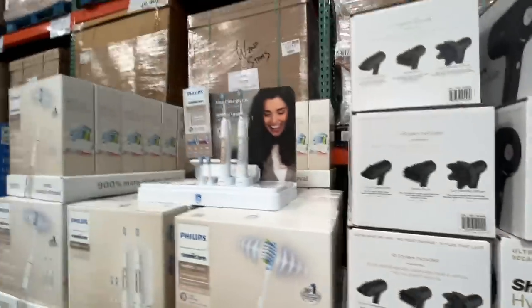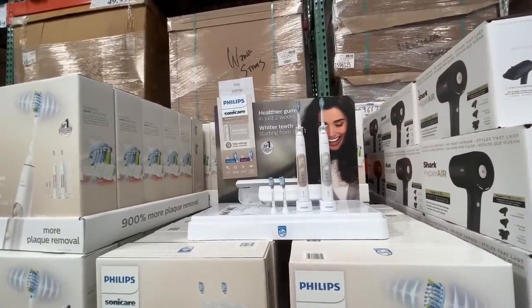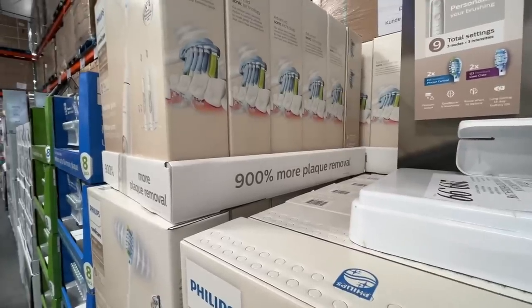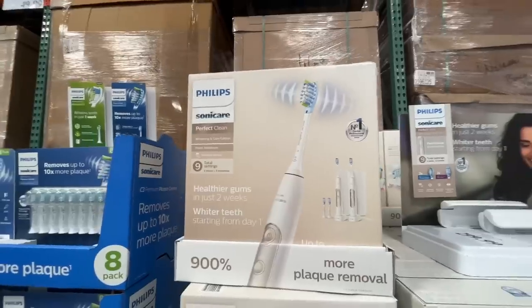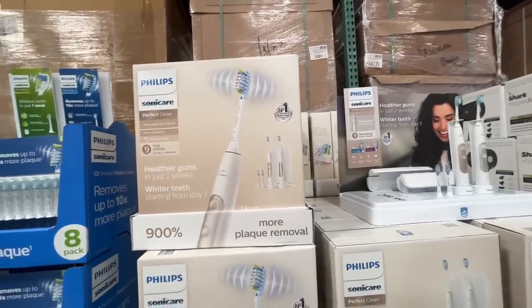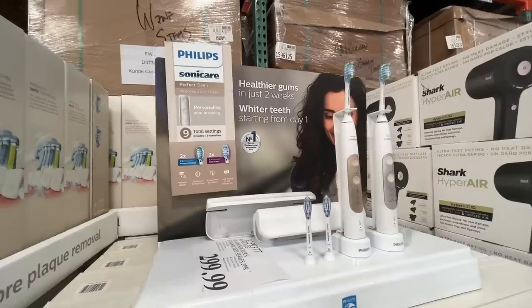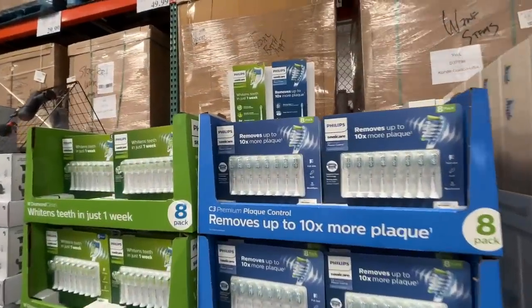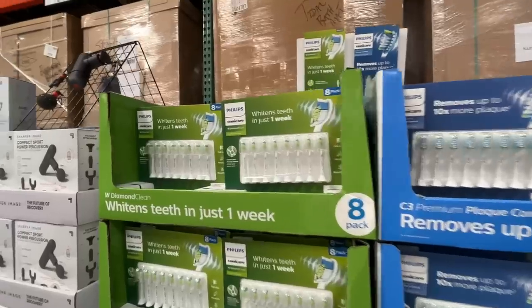Philips Sonicare — 900% more plaque removal, lord almighty! If you want 900% less plaque, come on down to Costco. It's $170, and healthier gums in just two weeks. They also have replacement heads for $50, normally $60. Whitens teeth in just one week — do we believe it?